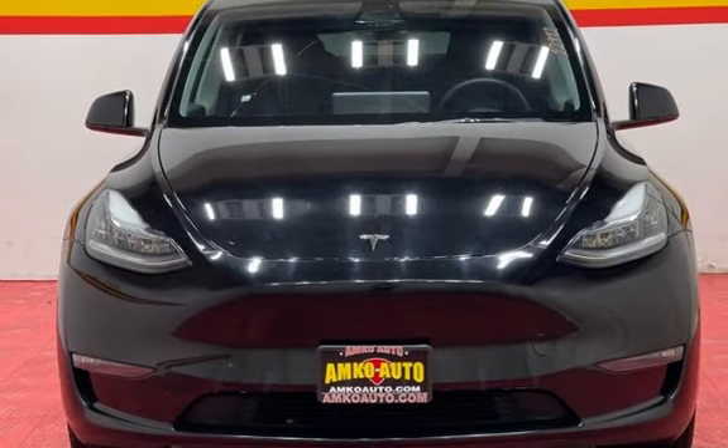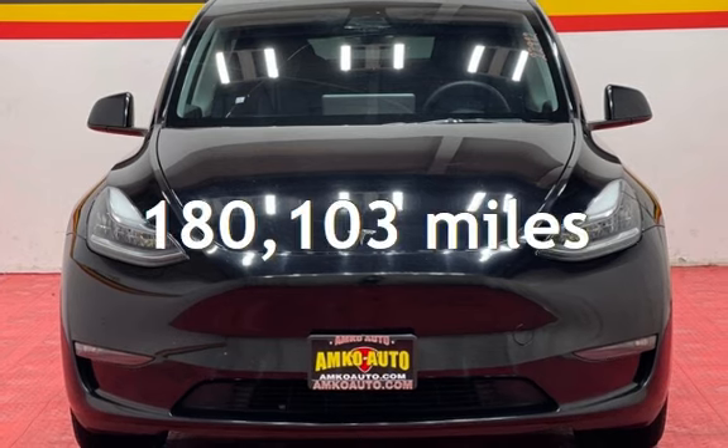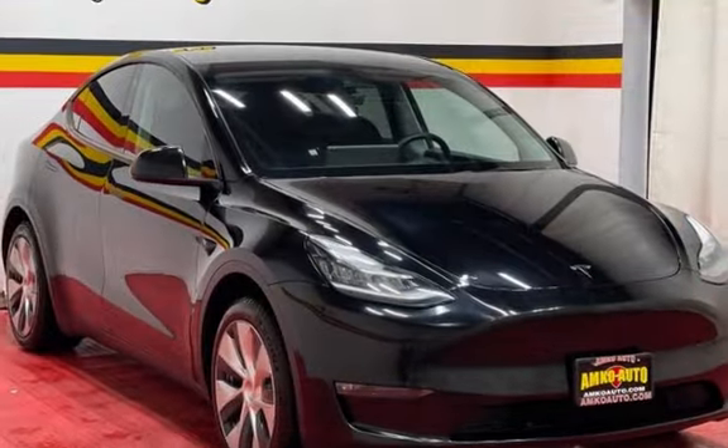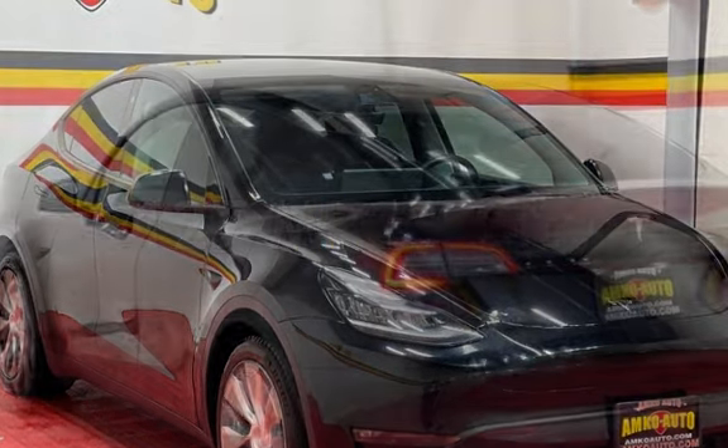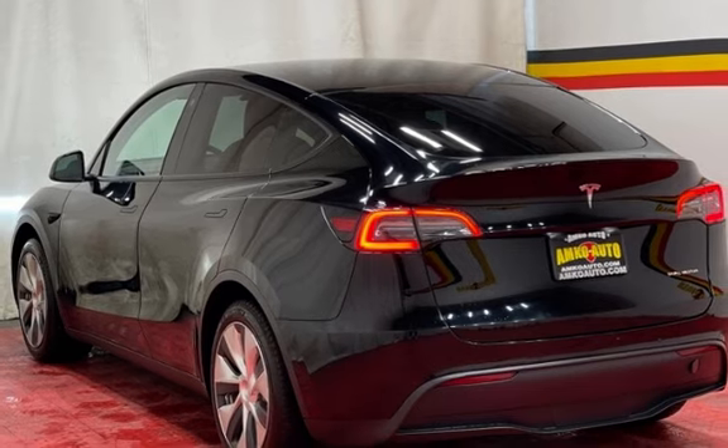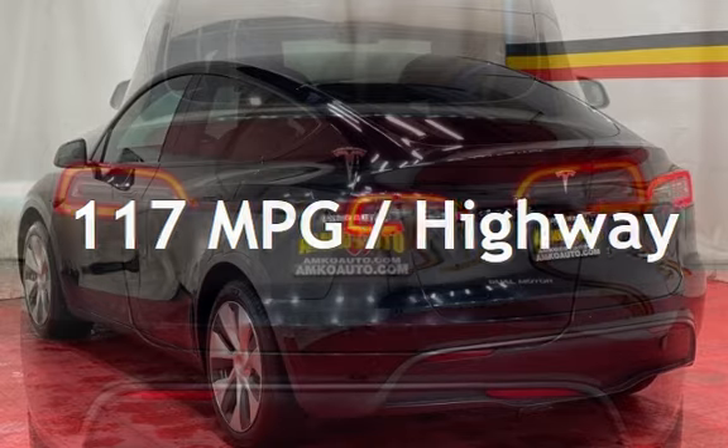This Tesla has less than 181,000 miles on the odometer. Estimated fuel economy for this vehicle is 127 miles per gallon in the city, and 117 miles per gallon on the highway.